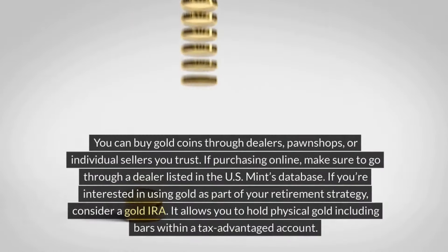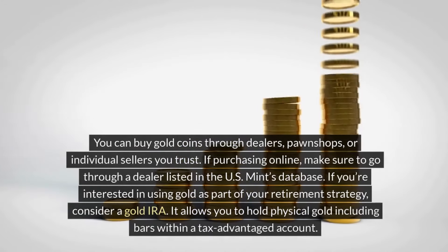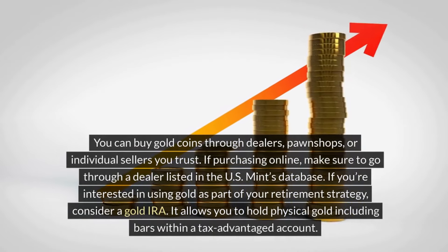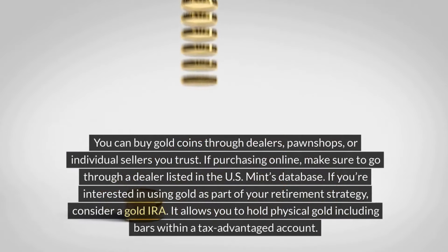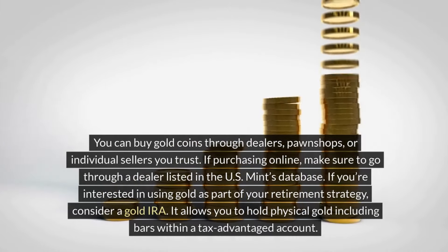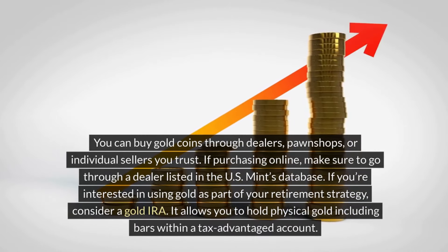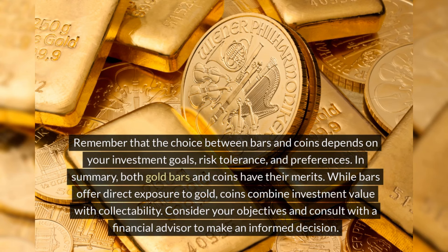You can buy gold coins through dealers, pawn shops, or individual sellers you trust. If purchasing online, make sure to go through a dealer listed in the U.S. Mint's database. If you're interested in using gold as part of your retirement strategy, consider a gold IRA. It allows you to hold physical gold, including bars, within a tax-advantaged account. Remember that the choice between bars and coins depends on your investment goals, risk tolerance, and preferences.